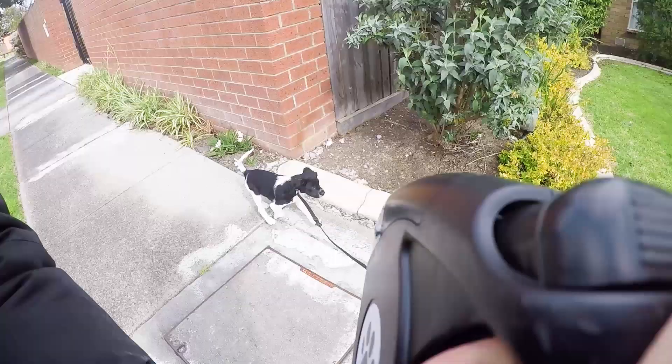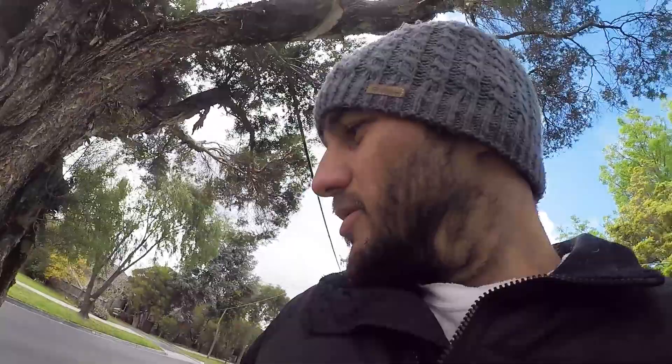If you ever plan to walk a puppy, give yourself a good hour to get around the block. They get tangled, they get distracted, they do not walk in straight lines, and when they find a smell they just have to lick it up for about 20 minutes.